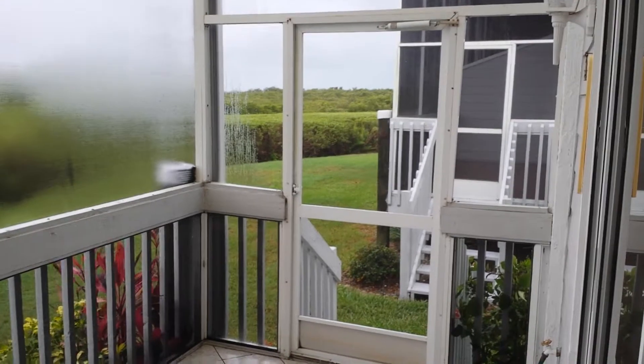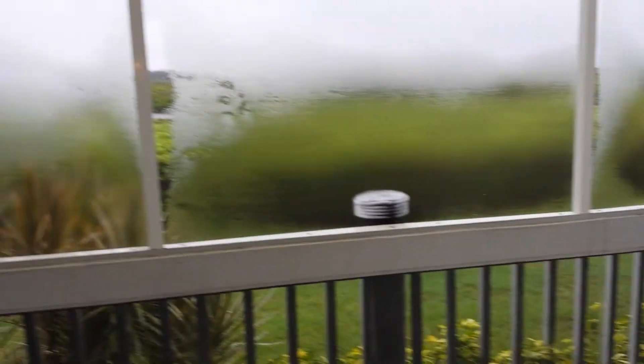Sadly I can't show you any view — it is at this end. This is an end unit of course. Now looking back at the living area.